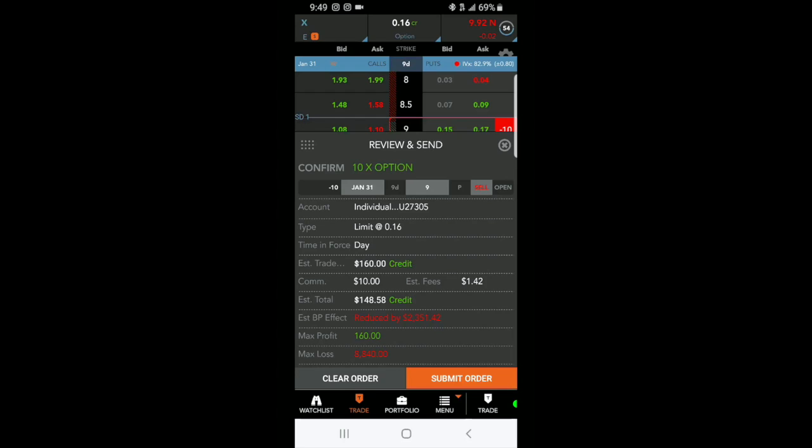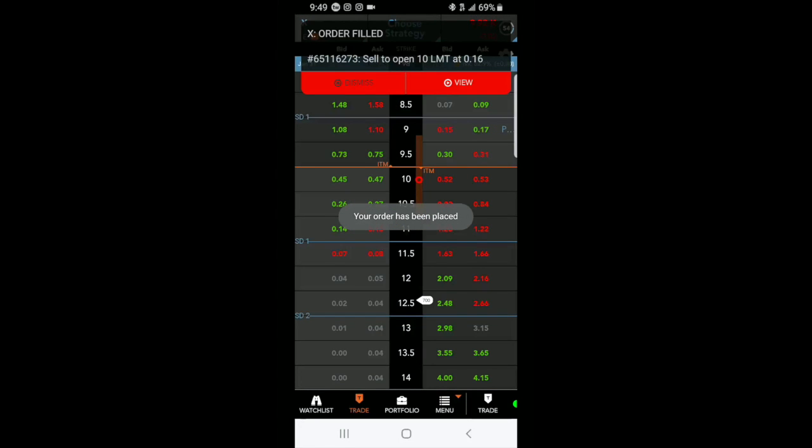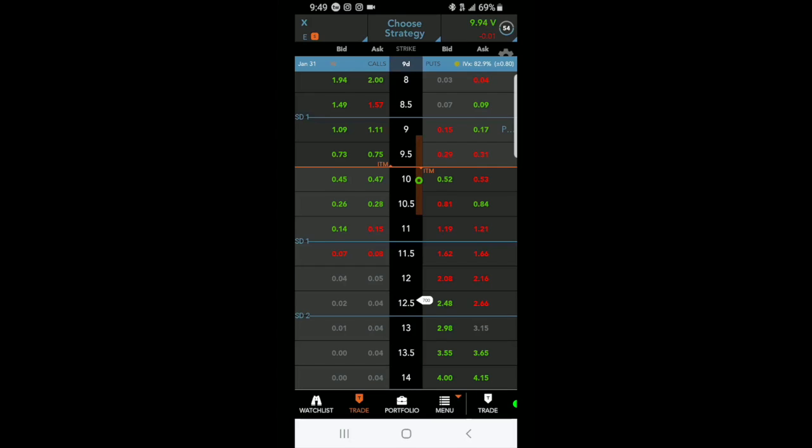This is going to reduce my buying power by $2,351. The max loss is $8,840 — that's if the stock goes to zero, which I don't think it will. The max profit is $160. The order has been placed. That's it — the trade took less than a minute, just the time I'd normally spend checking something online or making a phone call.